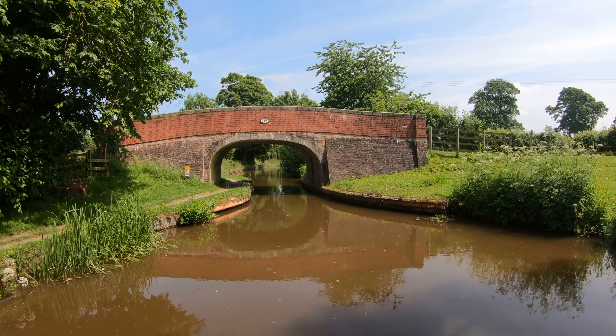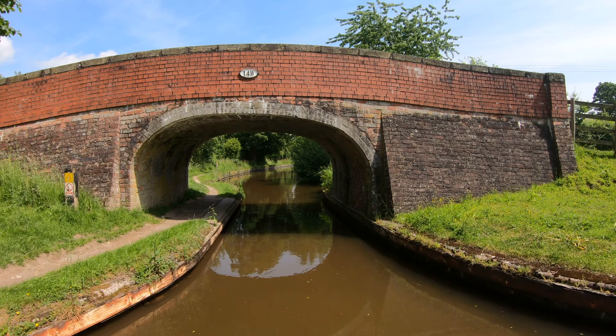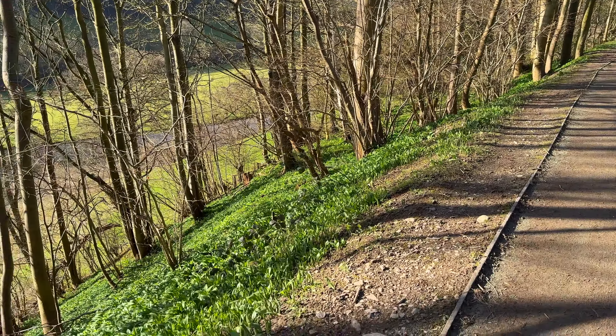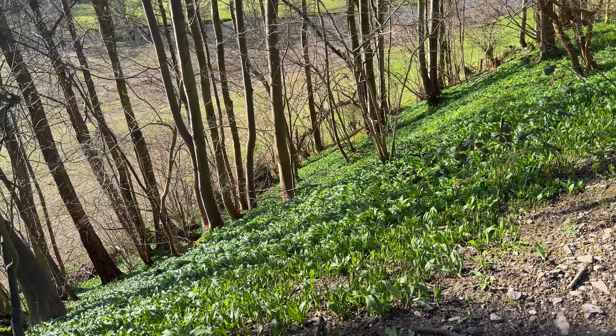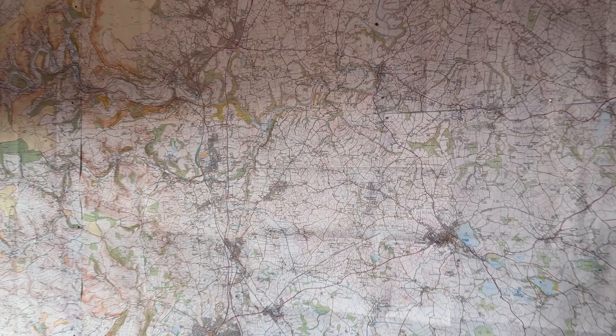A lot of the Llangollen Canal passes through the flat farmland of Shropshire, so you have the classic humpback bridges. But when you get to these last few miles as it approaches Llangollen itself, just look at how steep the hillsides are that the canal skirts around. You can see barely any orange contour lines in the flat farmlands, and then this wonderful burst of orange lines as we go up the Vale of Llangollen.